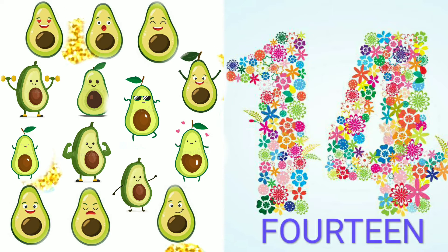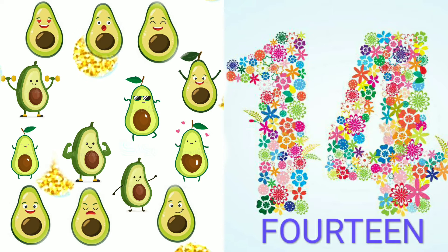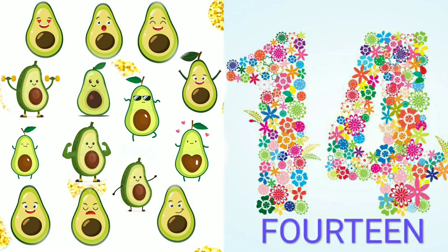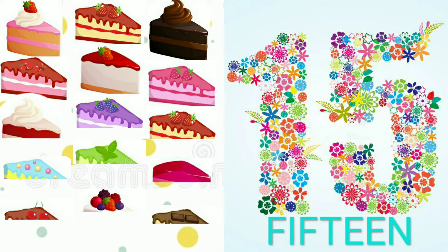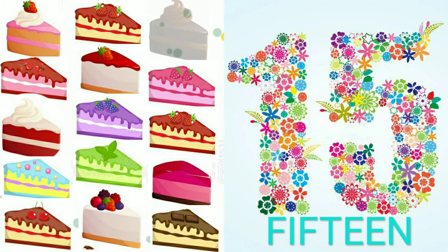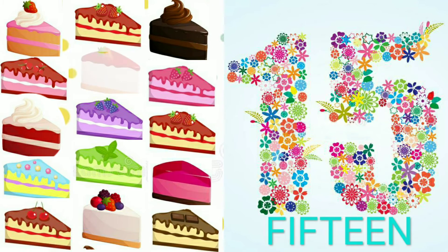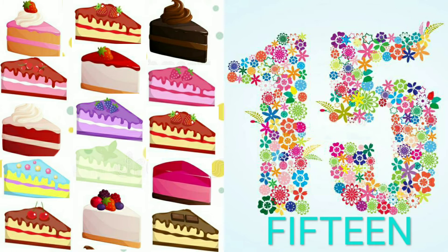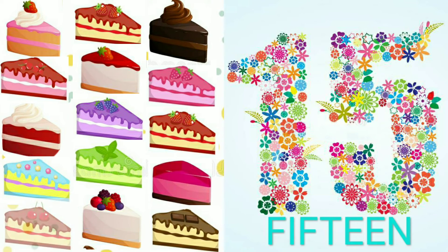1, 2, 3, 4, 5, 6, 7, 8, 9, 10, 11, 12, 13, 14. 14 avocados. 15 pastries.